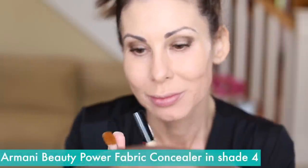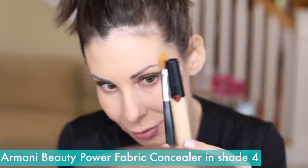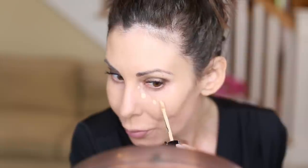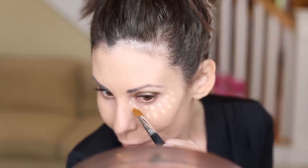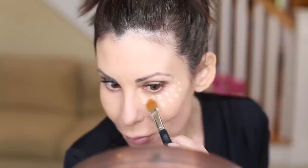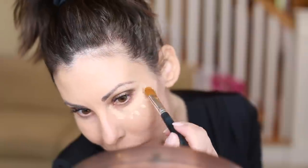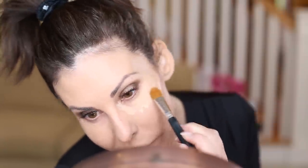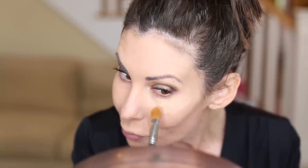My under-eye concealer is by Armani Beauty — love this one. I've tried many others but this is my go-to. Just dabbing it, coming from the inside corner around below my eye. It's very brightening. Always look for whether you're a cooler-toned, neutral, or warm for your concealer, same as with your foundation. I use a brush to apply it, then take my middle finger and dab it in — I really want to melt that into my under-eye area. Become a master of your own face.